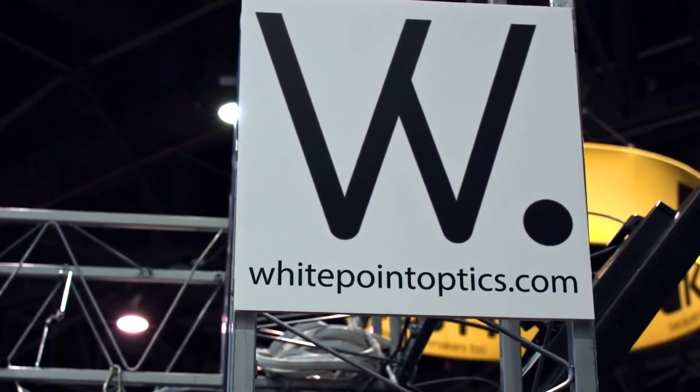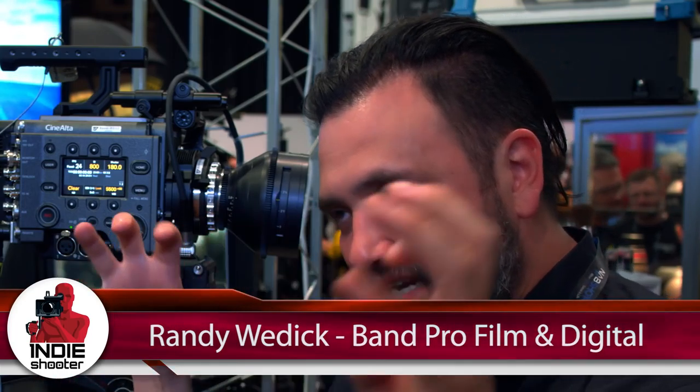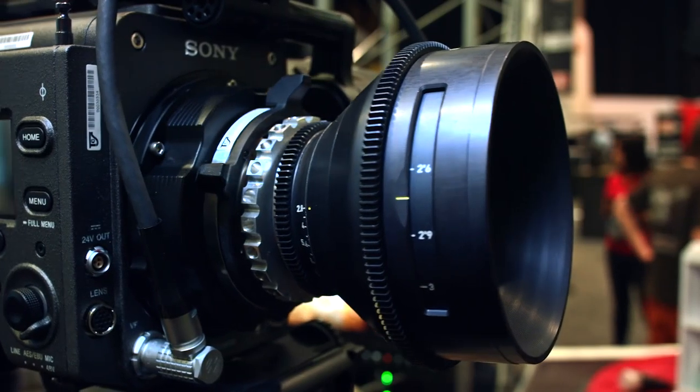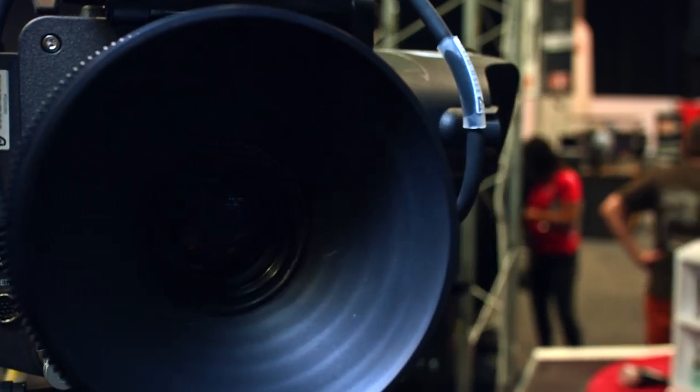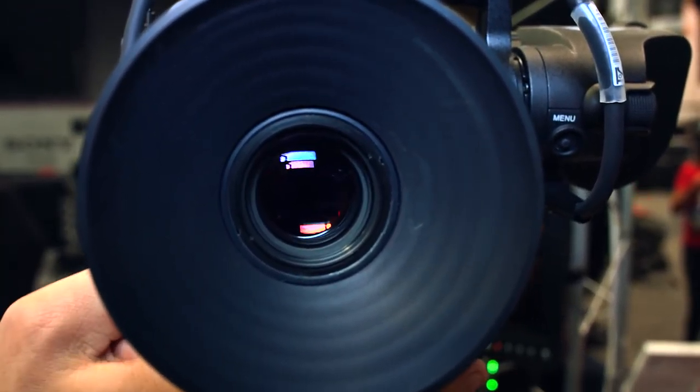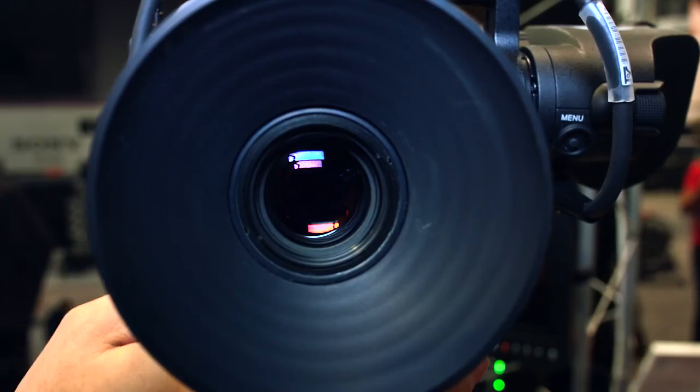They've taken the Hasselblad lenses from the mid-80s — these are really super famous lenses that have shot some of the best portrait and landscape photographs of all time. They've taken all the glass out, thrown away the housings, and created a new re-engineered cinema housing for these lenses. It's PL mount, but also available in LPL and XPL mount for use on an LF or an Alexa 65. These are really beautiful vintage medium format optics that cover an enormous image circle.